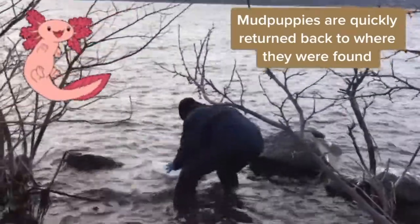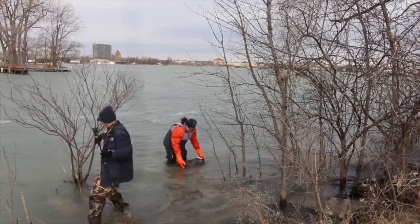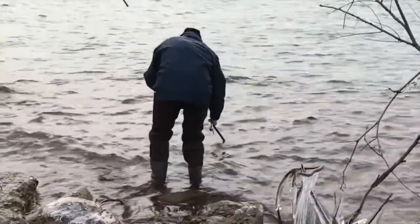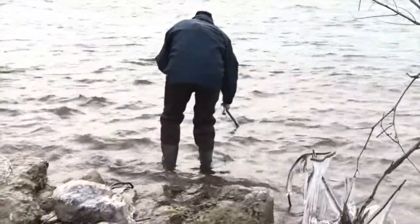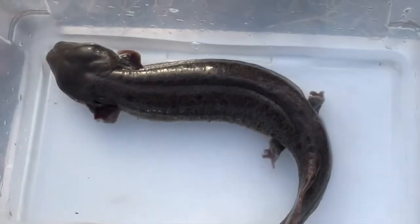If there is enough open water, a boroscope or a plumber's camera is used to look under rocks and logs submerged in the water. Using tools like this are non-invasive ways to learn about what else is living in the water.